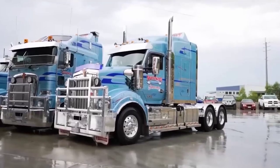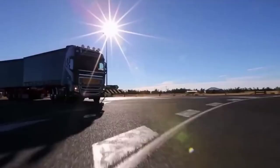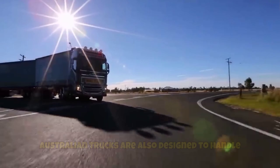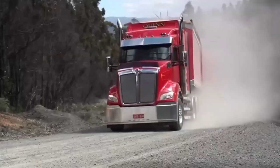because they are made bigger, with stronger engines, thicker frames and higher clearance. Australian trucks are also designed to handle the very long distances that must be travelled in a single trip.